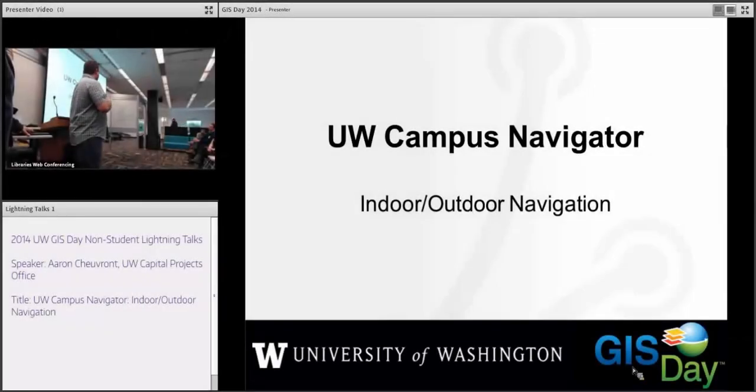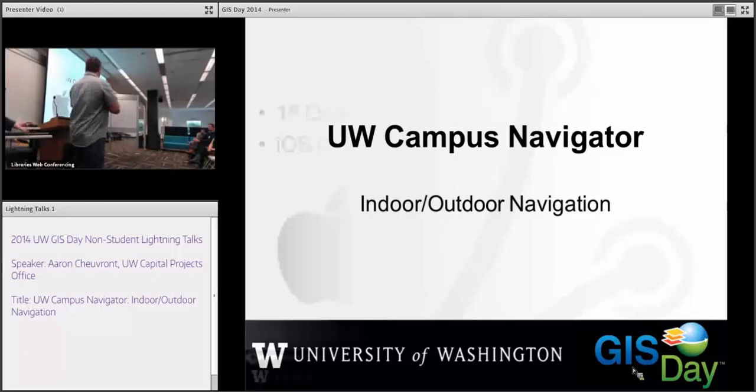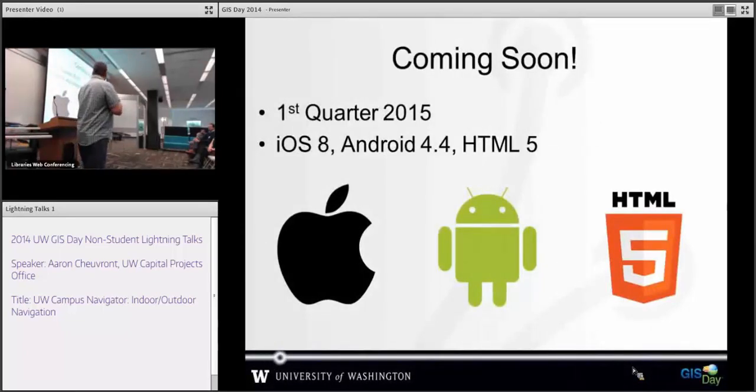I'm really happy to be able to be here and talk about our new campus navigator application for indoor and outdoor navigation, which is coming to Apple and Android OS's, as well as an HTML5 web app that will be available on Facebook platform.